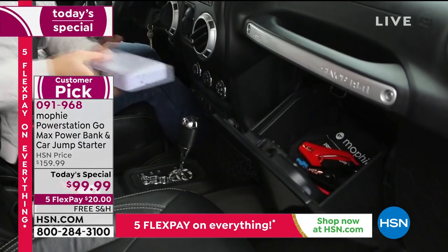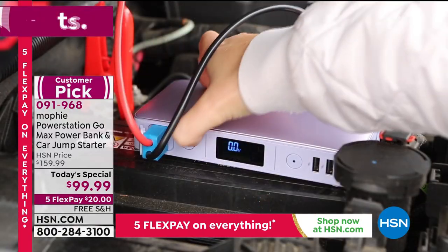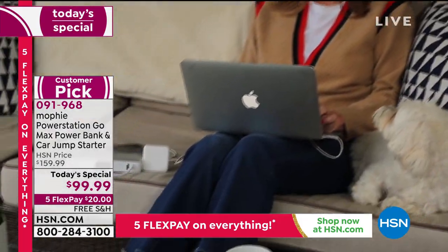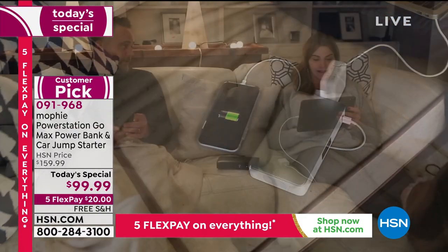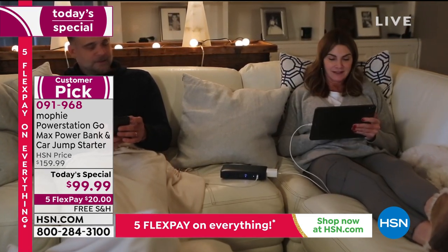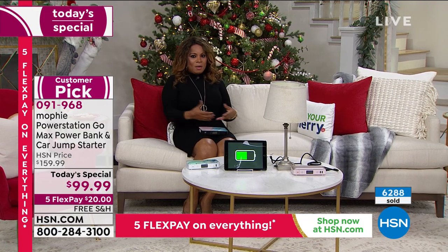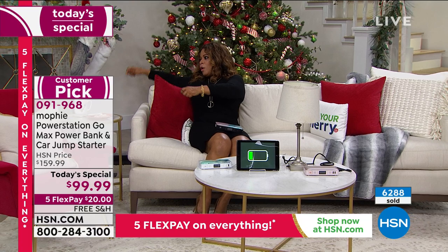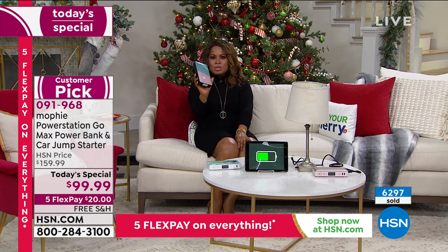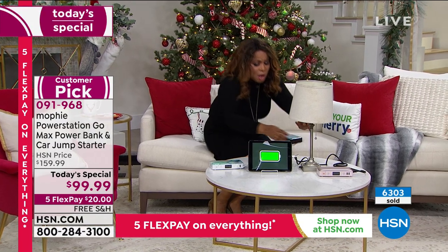Think about young adult women or shift workers — if you get off at 2 a.m. and your car doesn't start, you don't want to wait 30 or 40 minutes for roadside assistance. With Mophie you can solve the problem yourself. And you're not bound to a wall outlet — on your sofa this Thanksgiving if you need to power something, you don't have to reach for a cord or outlet.